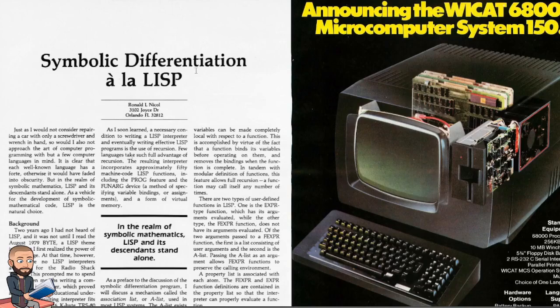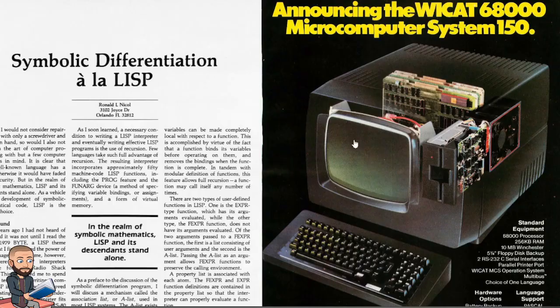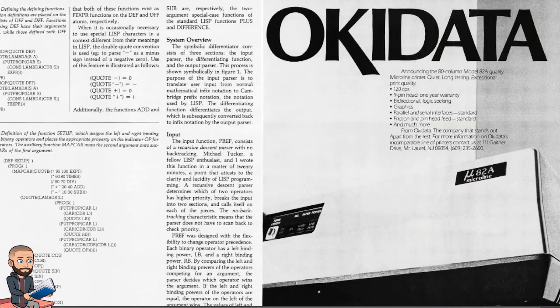This article titled 'Symbolic Differentiation à la LISP' is not very specifically about AI at all. There's an interesting ad on the right — a graphic, interesting way to make a computer. This is the YCAT WECAT 68000 microcomputer system — let me know how to pronounce that in the comments below if you know.